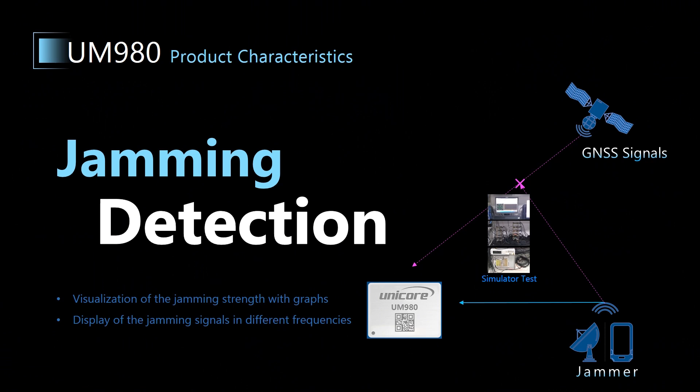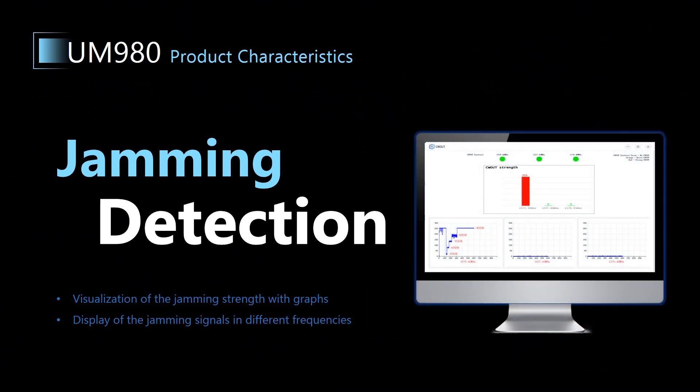When you detect the jamming signals, you can use Unicore software U-Precise, as shown in this picture, to see the jamming signals directly in the graphs.